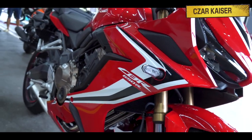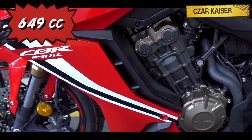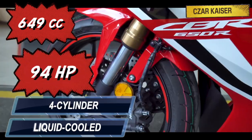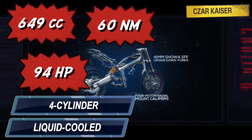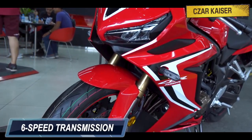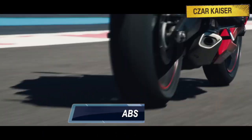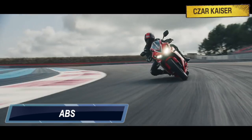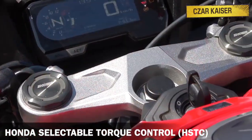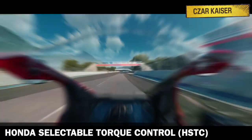The CBR650R is powered by a 649cc liquid-cooled inline 4-cylinder engine that produces 94 horsepower and 60 Newton meters of torque. The motor comes mated to a 6-speed transmission gearbox assisted by a slipper clutch. This motorcycle also comes with dual channel ABS and features Honda's selectable torque control, which adjusts engine power to optimize torque at the rear wheel, ultimately reducing rear wheel slip.